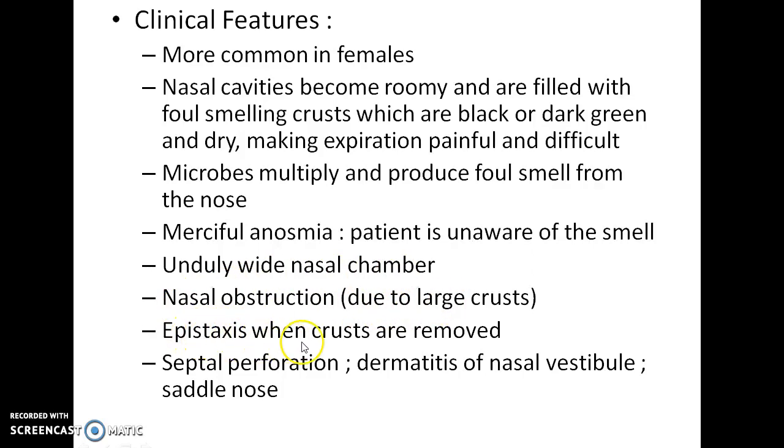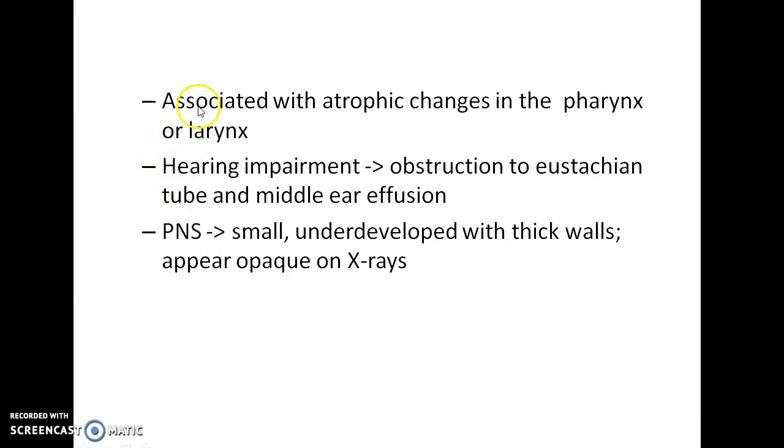There will be epistaxis when crusts are removed. Septal perforation, dermatitis of the nasal vestibule, and saddle nose are other features of atrophic rhinitis. Atrophic rhinitis can also be associated with atrophic changes in the pharynx or larynx. There can be hearing impairment due to obstruction of the Eustachian tube and middle ear effusion. The paranasal sinuses are small, underdeveloped with thick walls and appear opaque on X-rays.